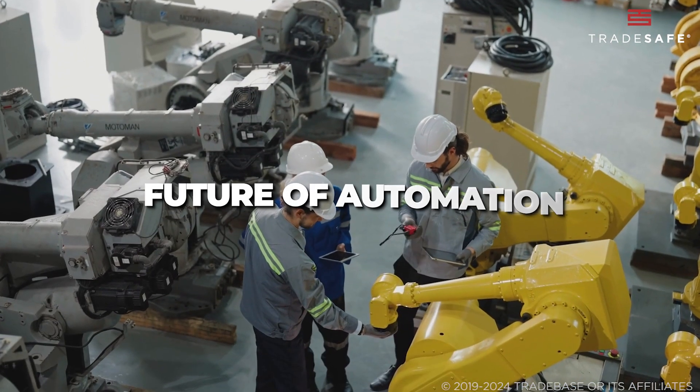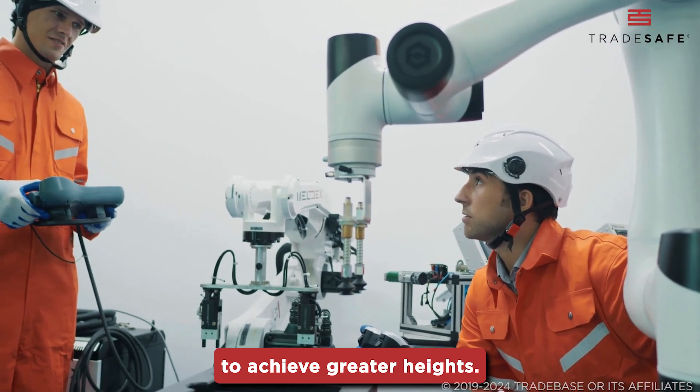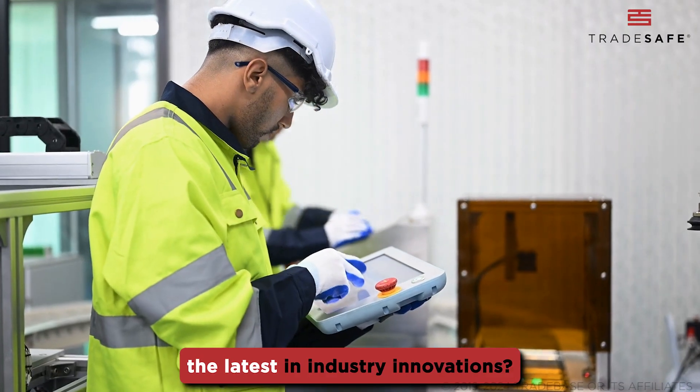CoBots represent the future of automation, where humans and robots collaborate seamlessly to achieve greater heights. Want to learn more about the latest in industry innovations?